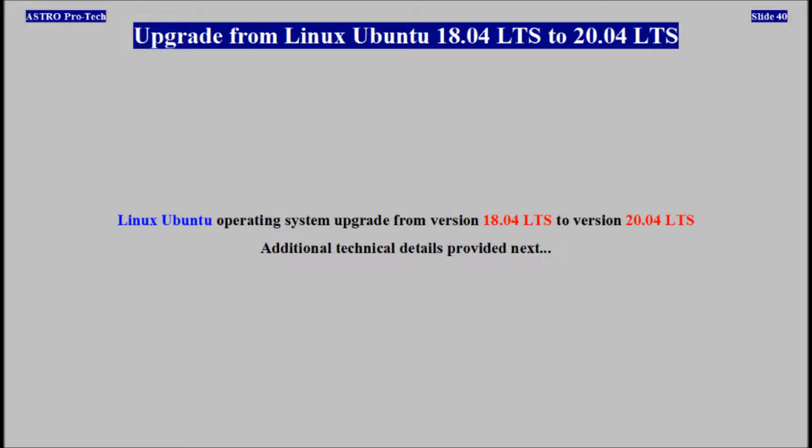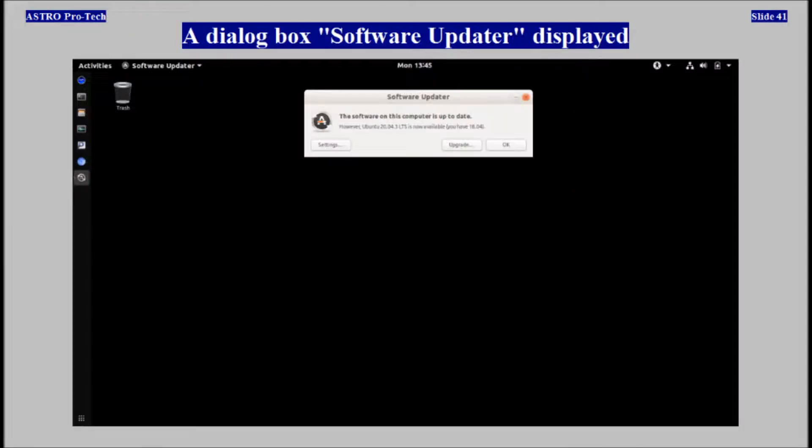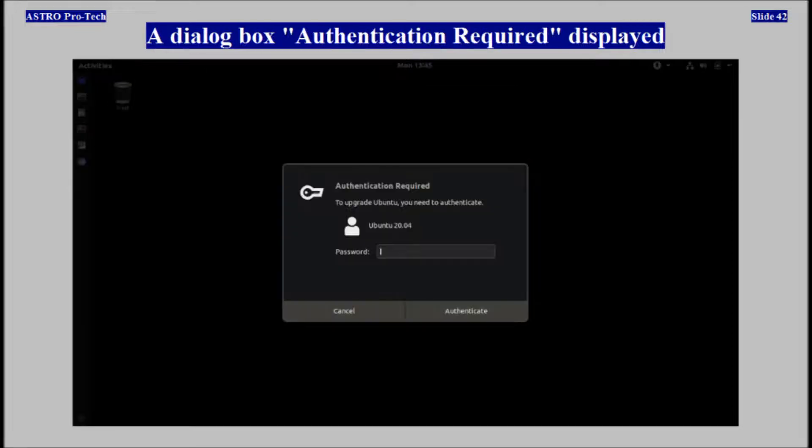Ubuntu upgrade from version 18 to version 20 and additional technical details are provided next. The dialog box 'Software Updater' displayed, followed by the dialog box 'Authentication Required' displayed.